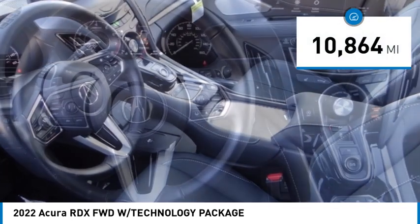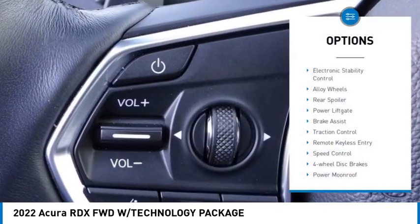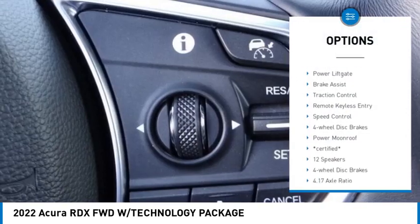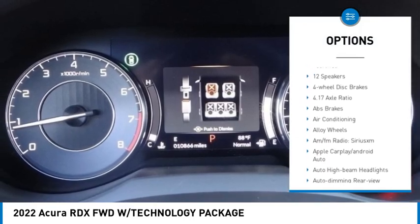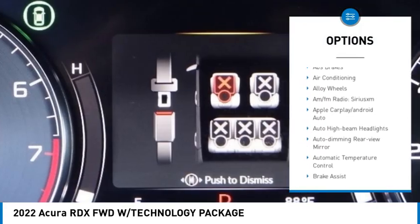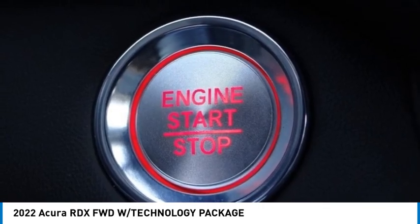This vehicle has less than 15,000 miles. Here are some of this vehicle's great options: electronic stability control, alloy wheels, rear spoiler, power lift gate, brake assist, traction control, remote keyless entry, speed control, four-wheel disc brakes, and power moonroof.